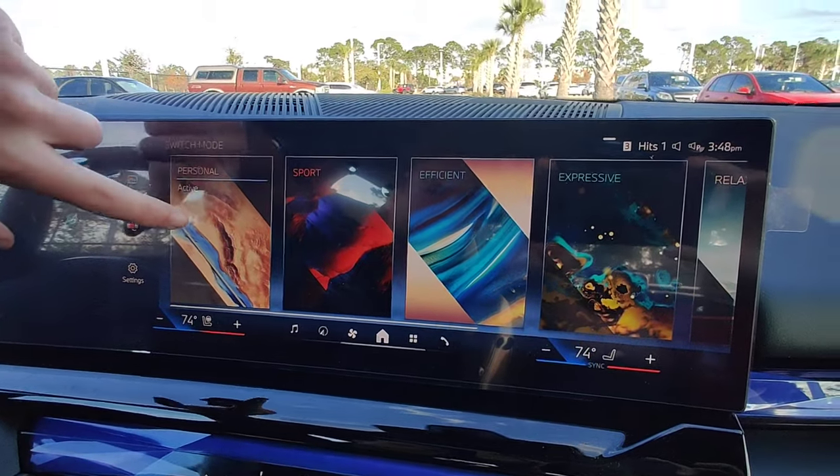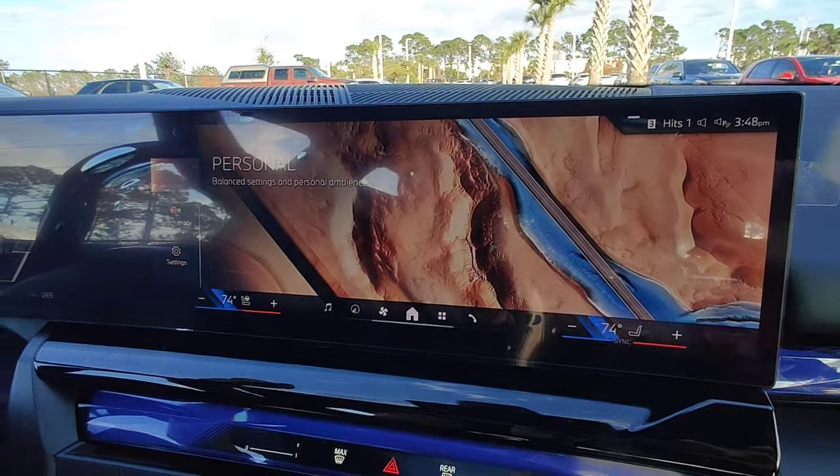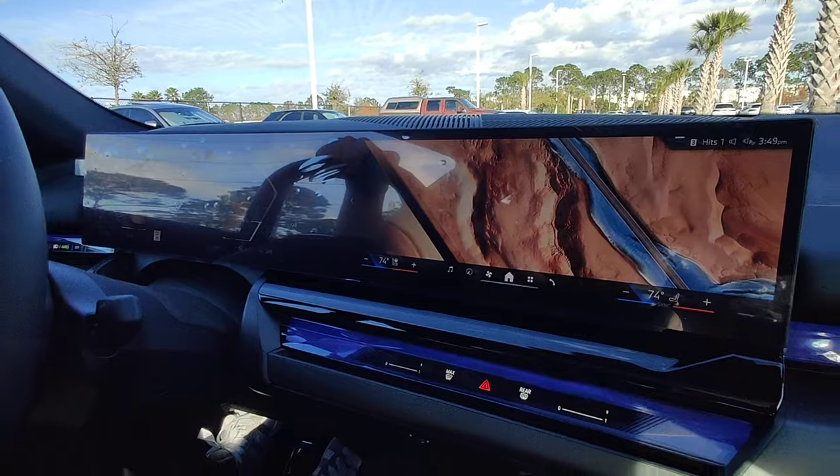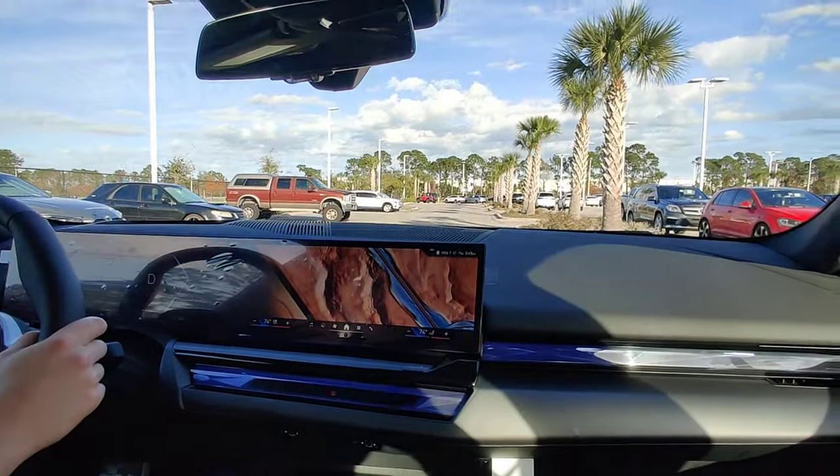The default is personal, and this is how it looks. It also changes how your car sounds. So if I accelerate, this is how it's going to be sounding like.